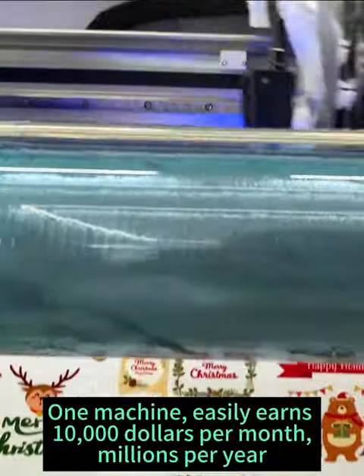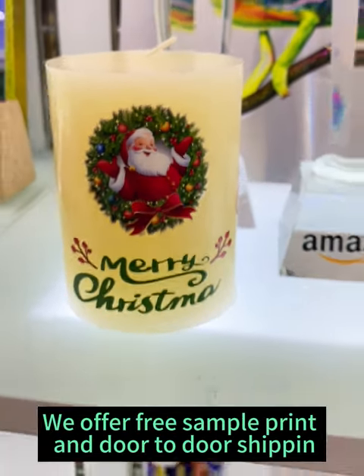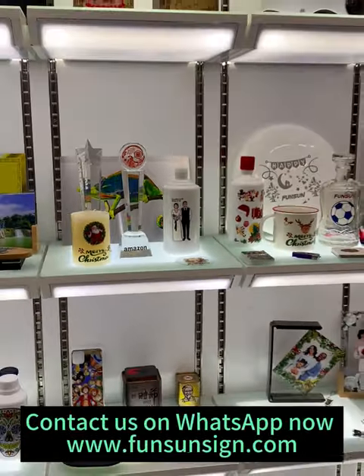One machine easily earns $10,000 per month. We offer free sample print and door-to-door shipping. Contact us now.